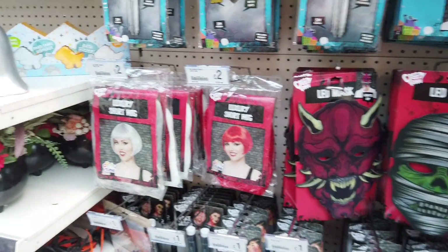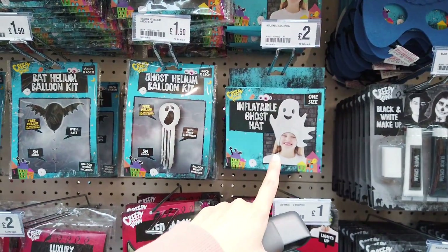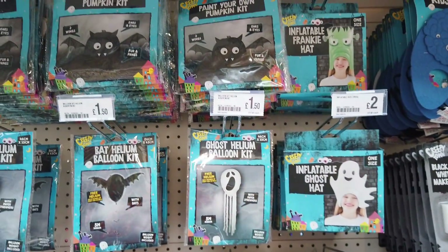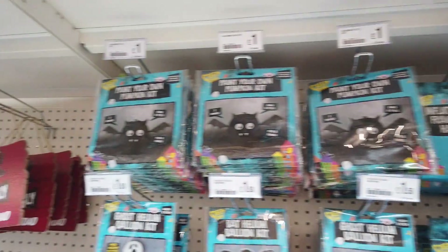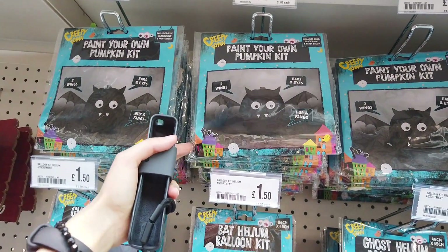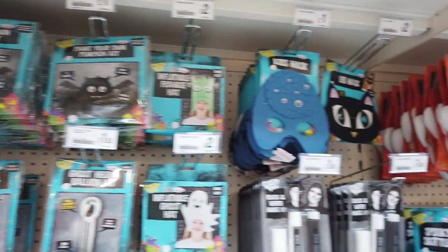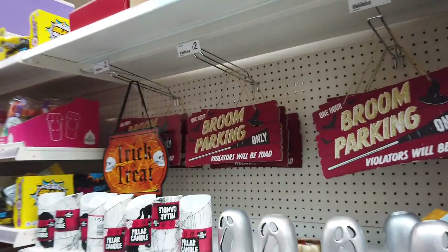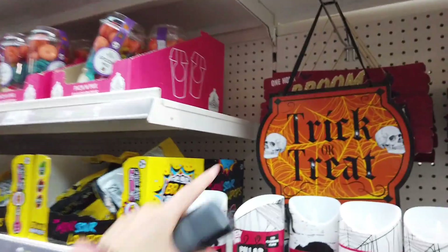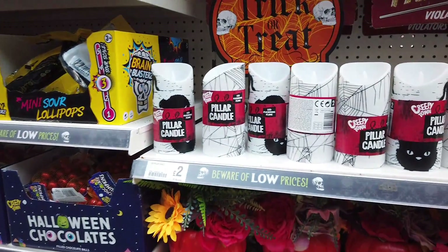These are pretty much repeats of last year's stuff. The wigs are two pounds. They've got some new balloons in. There's an inflatable ghost hat for two pounds, and a Frankie hat — really cute! The bat fur and fangs are just a pound — good value. And the masks which they had last year as well.